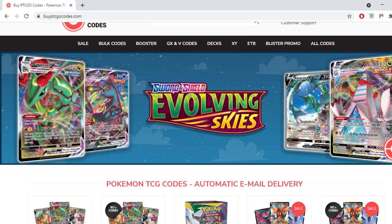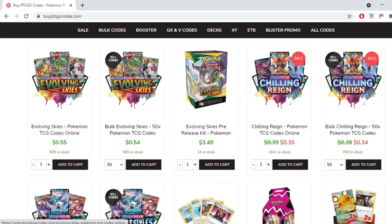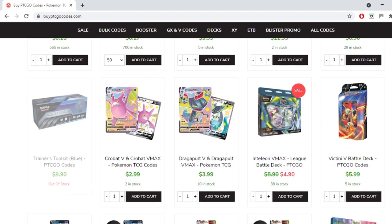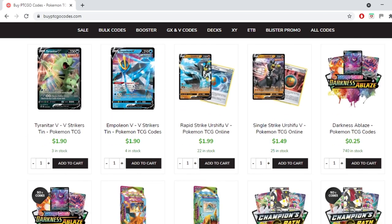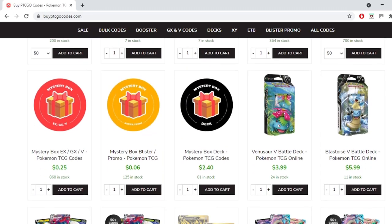This video is brought to you by BuyPTCGOCodes.com. It's a great source to buy all your codes to play the Pokemon trading card game online. They have a large variety of codes at reasonable prices and they provide instant email delivery on purchase. If you use the code KABIGON5, you'll receive 5% off your order. Check them out and let them know I sent you.